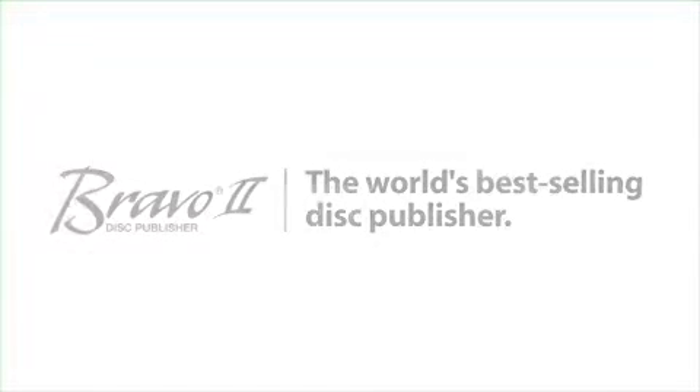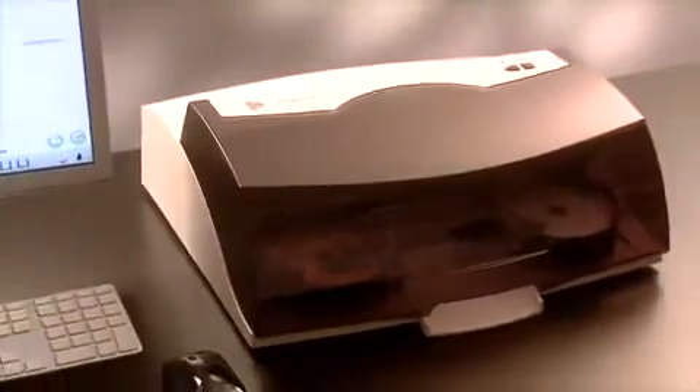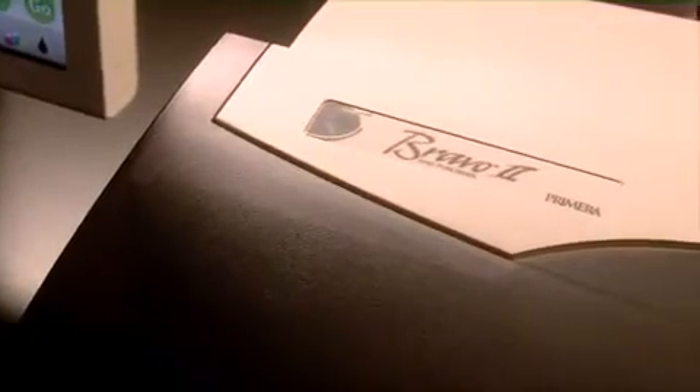Bravo 2 from Primera is the world's best-selling disc publisher. It burns and prints up to 50 discs at a time, automatically and hands-free.